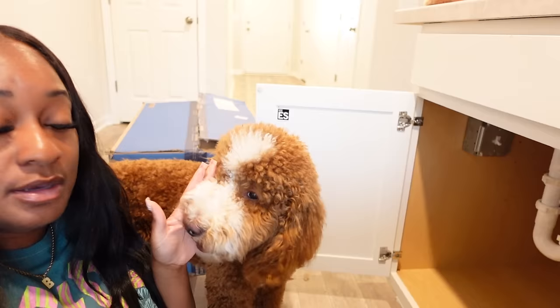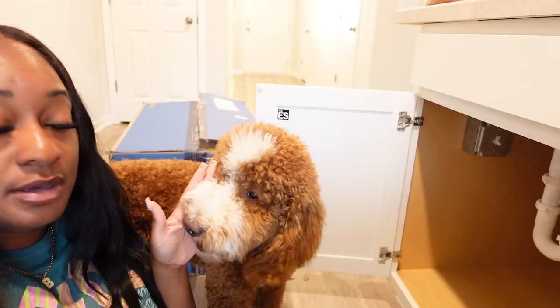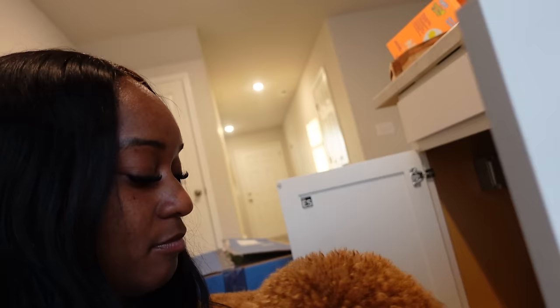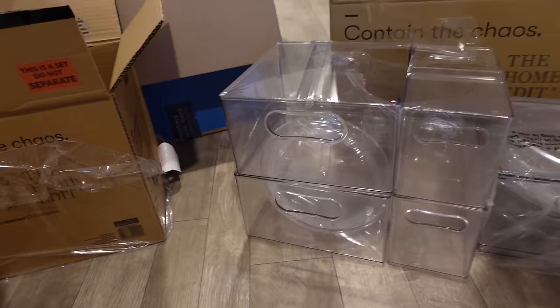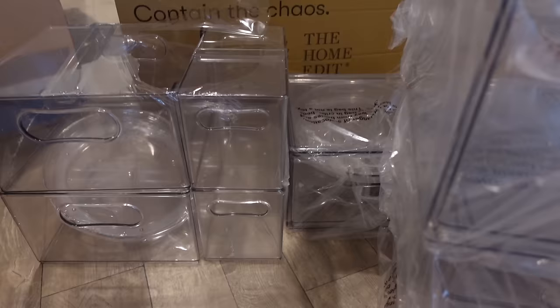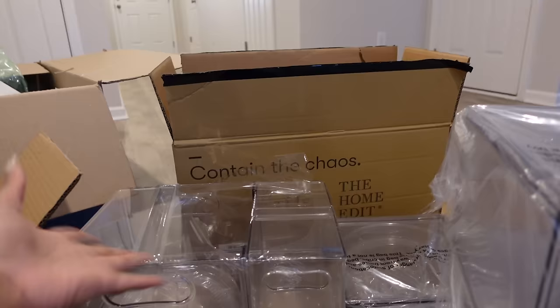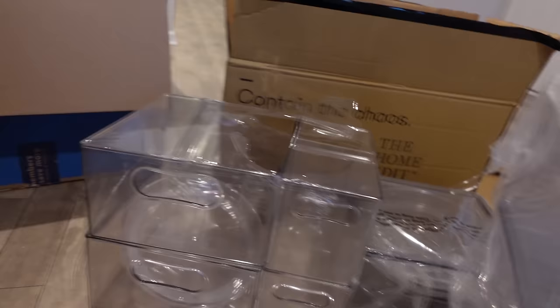Okay, I'm currently sitting on the floor. We are about to organize under the sink. We got organizers from Walmart. These are the containers I ordered — they're from The Home Edit brand. That box was so hard to open. It came in like two boxes. I know I'm going to use some for down here and these individual containers on the inside will go upstairs in the bathroom.